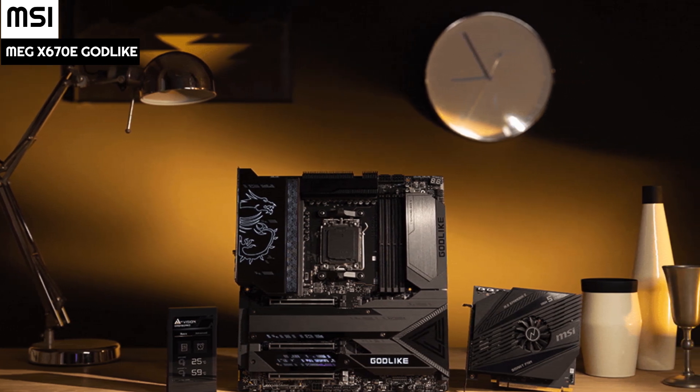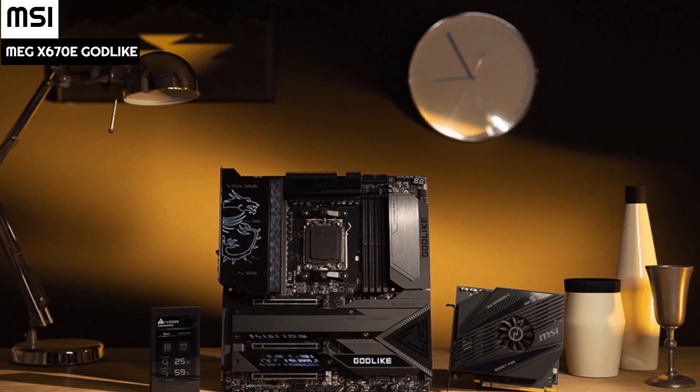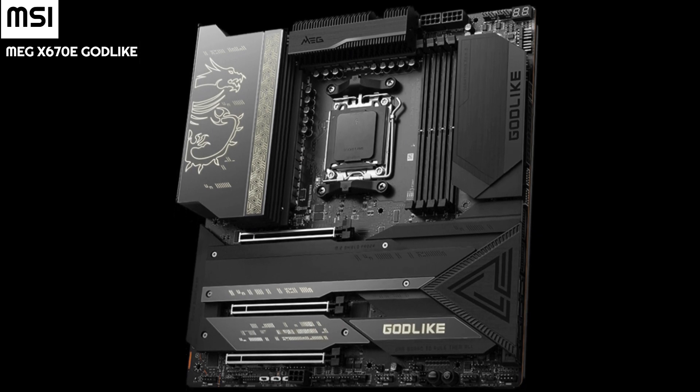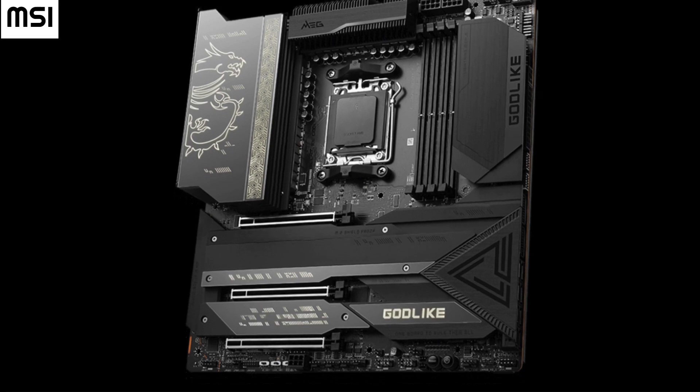MSI's CLICK BIOS has stayed with X670E boards, giving consumers a familiar interface for tuning their new Zen 4 system. Easy mode includes a complete board overview with abilities to enable EXPO, change boot order, and more.